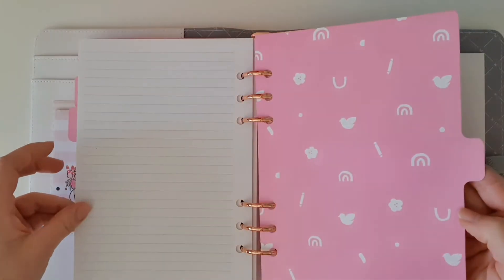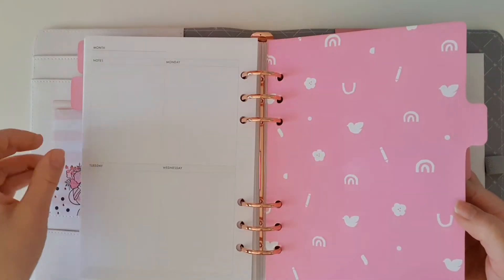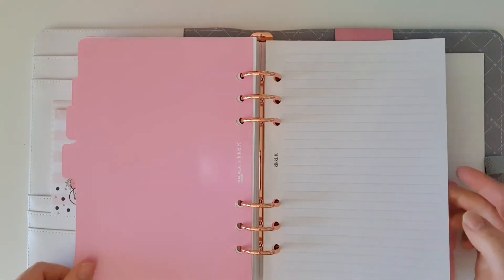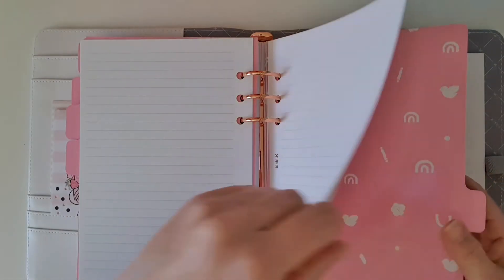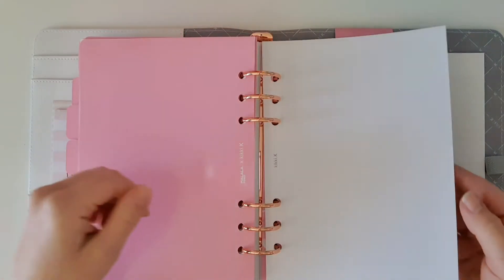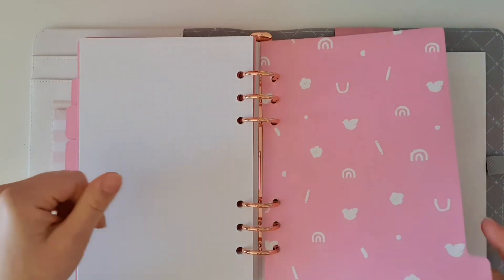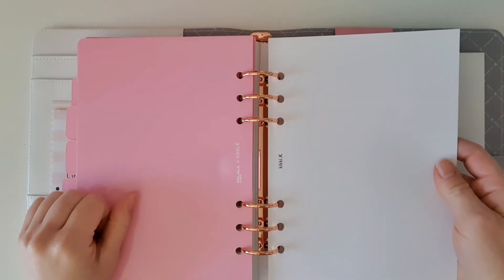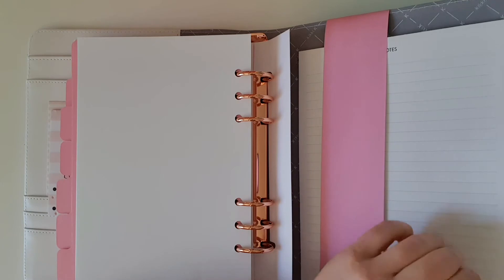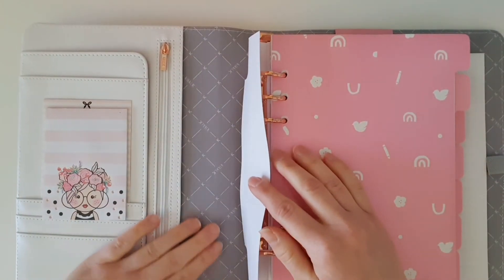We've got some lined notepaper in the next section, and the dividers are all the same — the little icons from the front of the planner in rose gold foiling, now on white with a pink background. The next section is lined paper again, which is great — you can never have too much lined paper. Then we've got grid paper, and lastly blank paper. In the back we've also got a notepad which is lined, and that paper quality feels beautiful and thick as well.